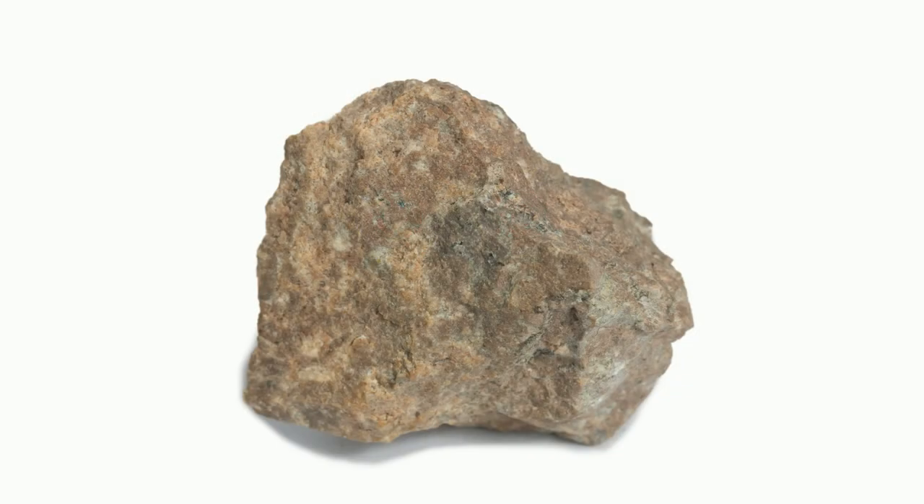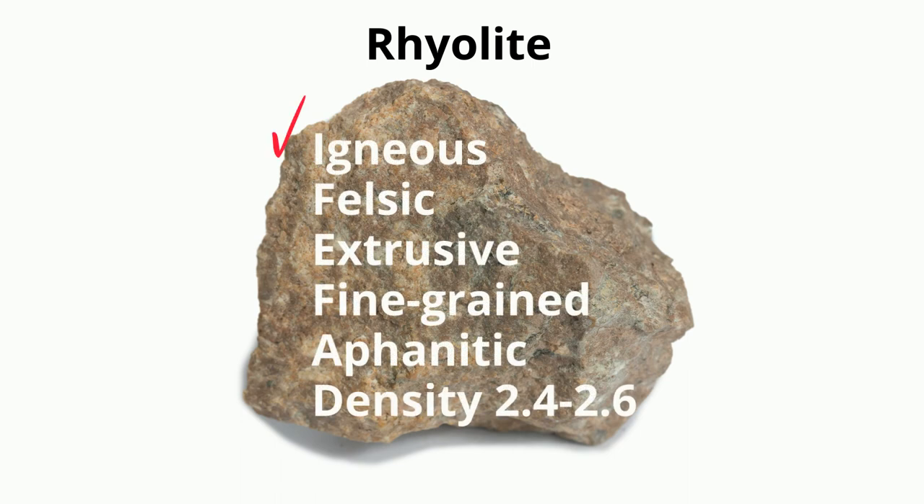So in summary, rhyolite is igneous, felsic, extrusive, fine-grained, aphanitic, and has a density of 2.4 to 2.6 grams per centimeter cubed.